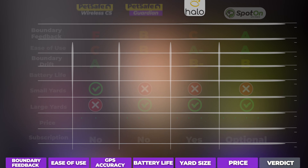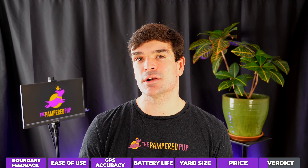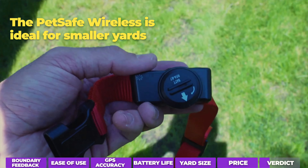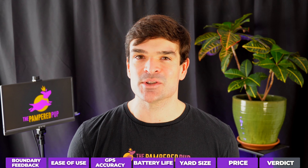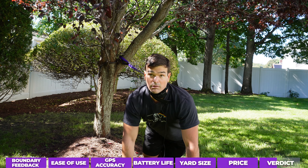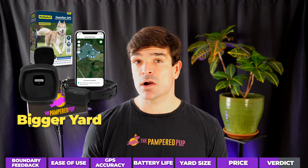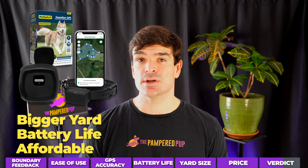To sum it all up, I put together a comparison table — feel free to pause the screen here to find the best wireless dog fence for your needs. If you have a smaller yard, then the PetSafe Wireless is probably going to be your best bet, or the PetSafe Stay and Play, which is quite similar, perhaps a little nicer. The PetSafe Guardian is a reliable wireless fence, albeit with some limitations. If you have a bigger yard, need a bit of extra battery life, or don't want to pay top dollar, then I think it's a reasonable choice.